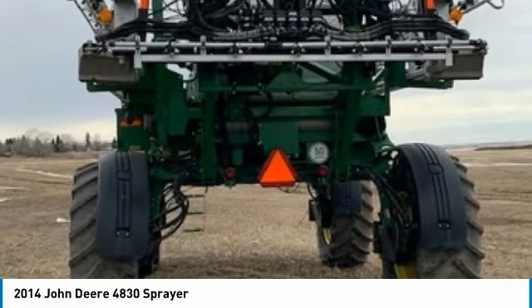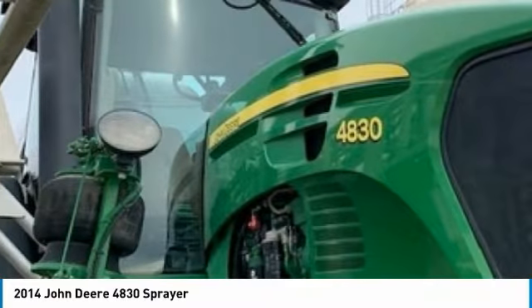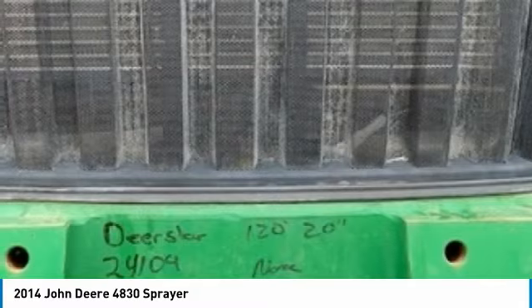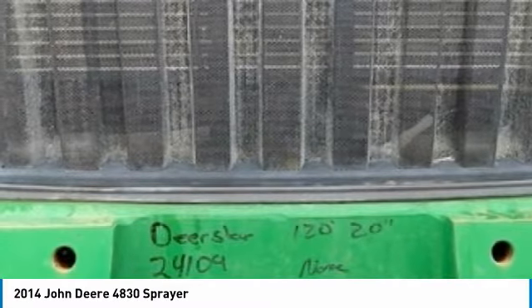This 2014 John Deere 4830 sprayer is ready to get to work for you. It is field-ready and eager to help you start generating revenue right away. If you are someone who appreciates quality equipment at a fraction of the cost, then you owe it to yourself to check out this 2014 John Deere 4830 sprayer.